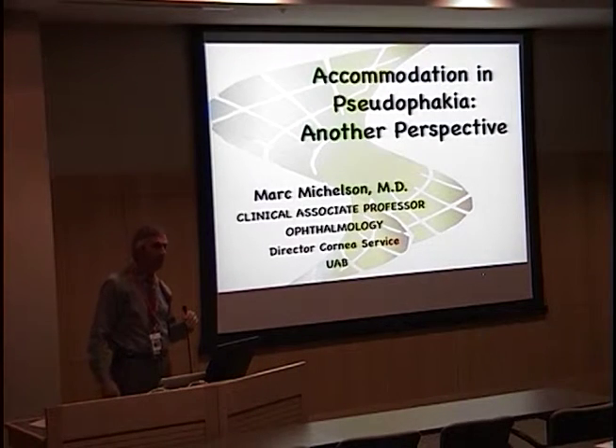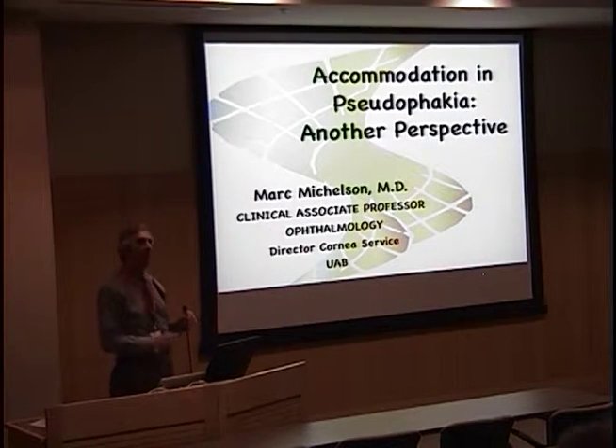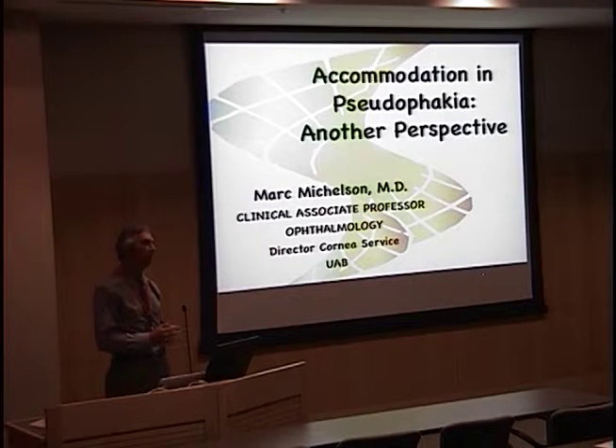Good morning. If we could have everyone please take a seat, we'll go ahead and get started. It's my great pleasure this morning to introduce our guest speaker, Dr. Mark Michelson.